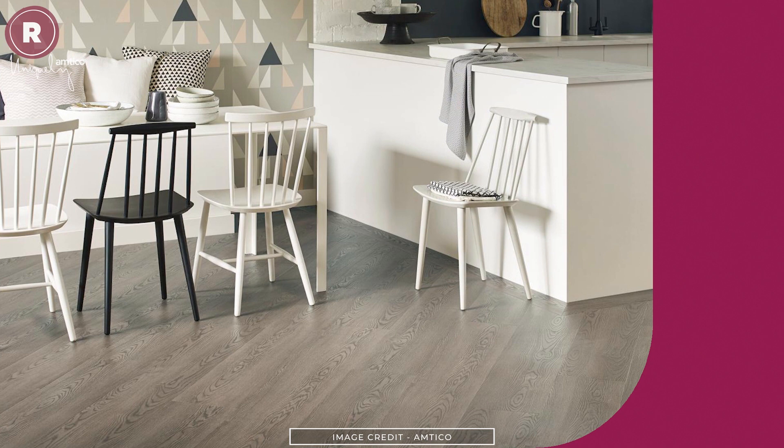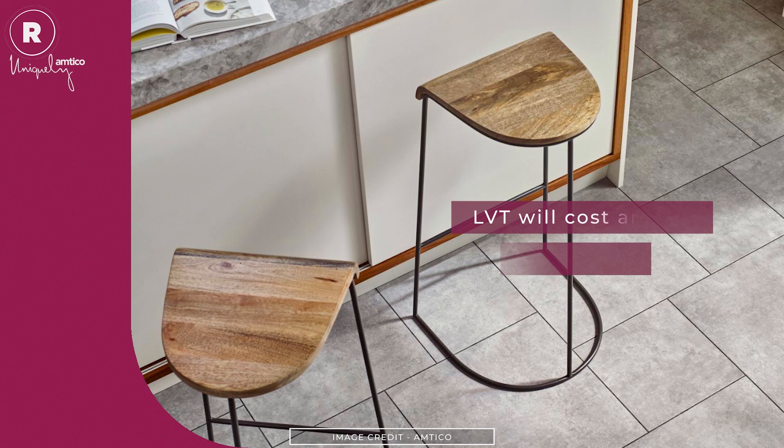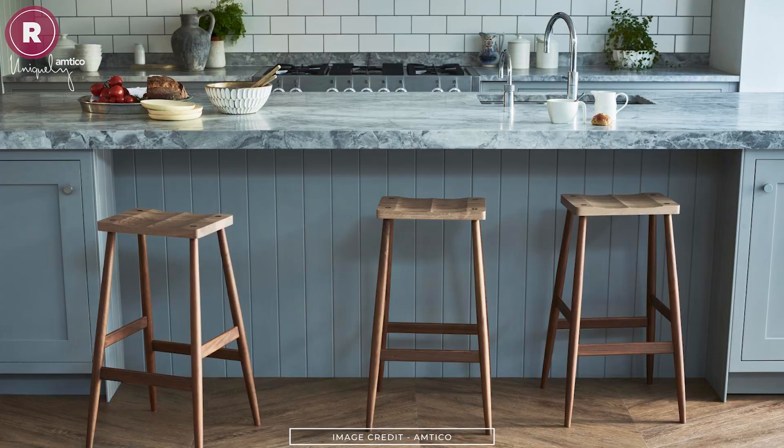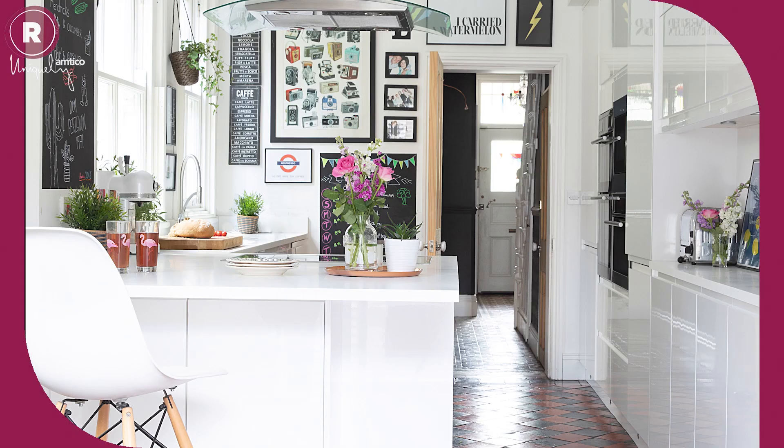LVT flooring, like this from Amtico, comes in individual planks that need to be fitted by an accredited installer to get the perfect finish. Expect to pay upwards of £35 per metre squared for LVT flooring, with installation costs on top, which will vary depending on the pattern you choose.